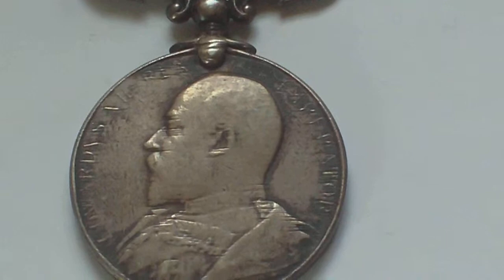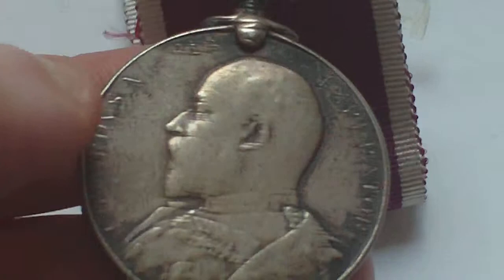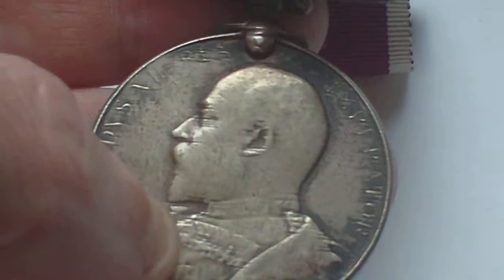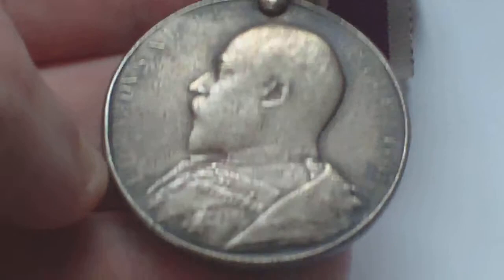This is the Army Long Service Good Conduct Medal, Edward VII 1902 to 1910 issue — again a silver medal, very well rubbed and worn on the front, with a swiveling bar suspender. The difference between this and the last Long Service Good Conduct Medal is that it has the monarch on the front of the medal, as opposed to the trophy of arms.